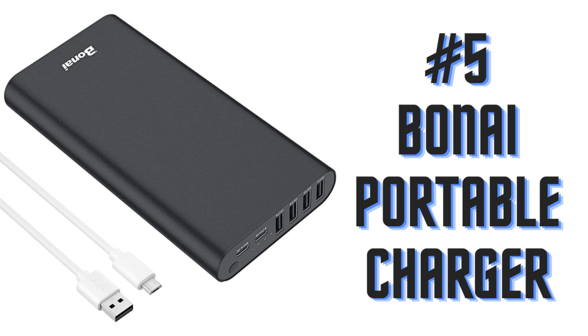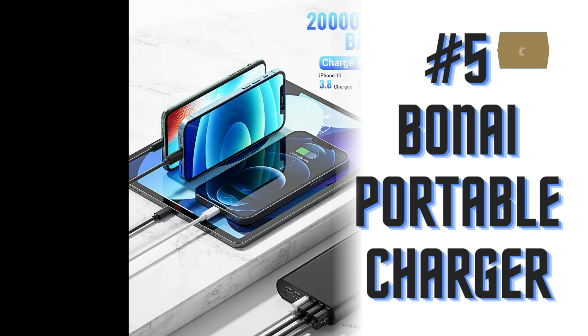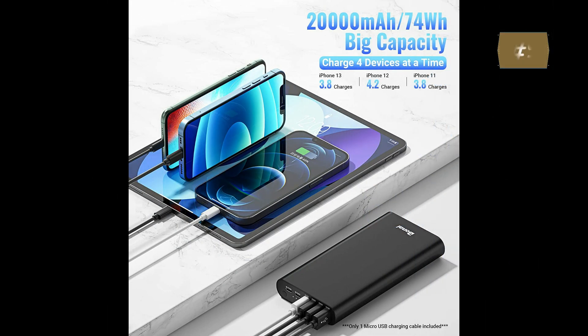Number 5: BONAI Portable Charger. 20,000 mAh in a manageable size — 6 x 3 x 0.9 inches and 14.5 ounces (412 grams). It is a real high-capacity power bank, useful for road trips, flights, camping, picnics, fishing, or emergency power outages.